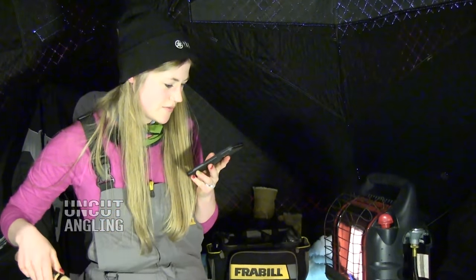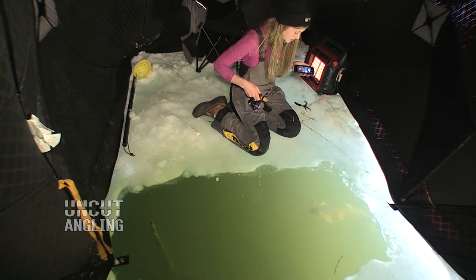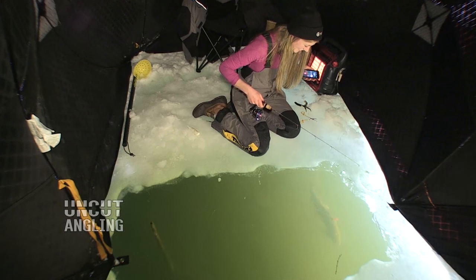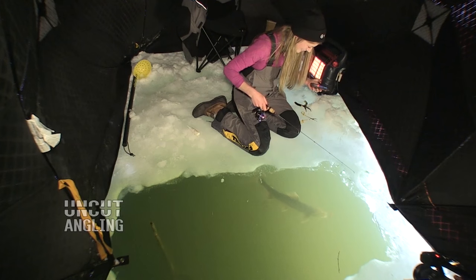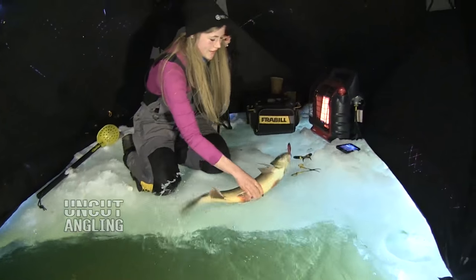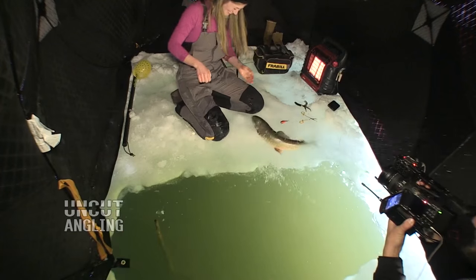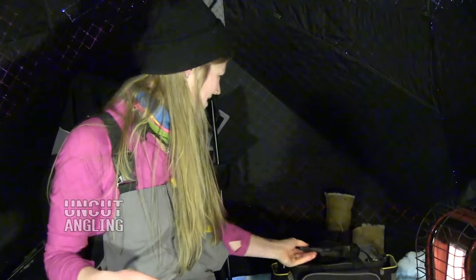Siri, can you call Jay Siemens for me? Calling Jay Siemens. Thank you. For those of you who don't know Jay, he's just in a viral — oh, there's a fish! Should I talk to Jay or should I hook the fish? Hooked on! Come here, little buddy. There you go. You guys sure make it easy for me. Let me try that again — we'll see if we can get Jay on the line.